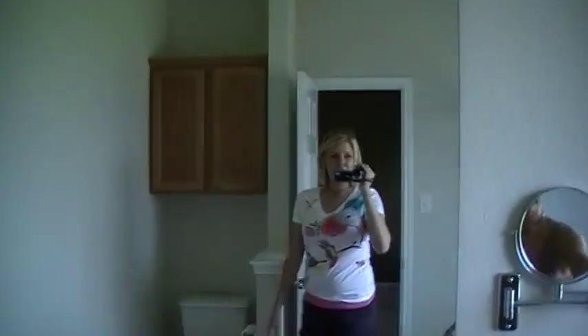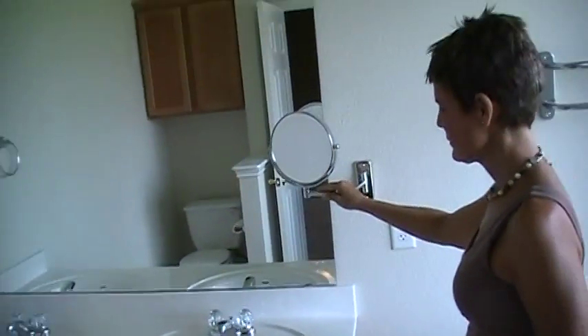Then you go into the master bathroom — it has a standing shower, a big garden tub, a double sink, and a mirror that goes out. The toilet is right there. The tub is big — I can almost straighten my feet all the way out.